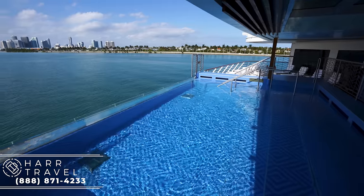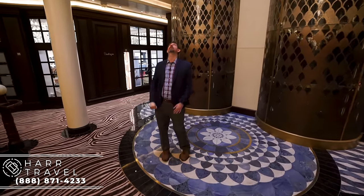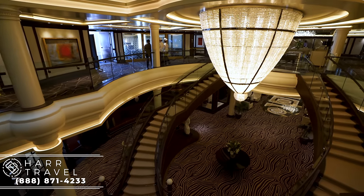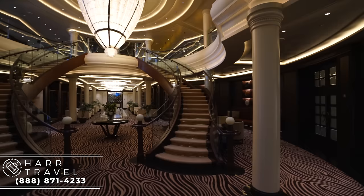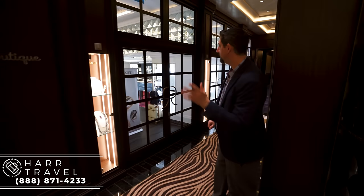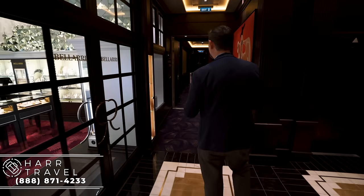Now we are in the grand atrium area — it is spectacular. Looking straight up is one of the most beautiful sights I've ever seen on a cruise ship: really elegant and gorgeous with a massive crystal chandelier and two matching staircases, all surrounded by curated art. This is really a living room area. Over here is the boutique — a huge Bellari boutique with very high-end fashion, retail, watches, jewelry, clothes, and sundries.